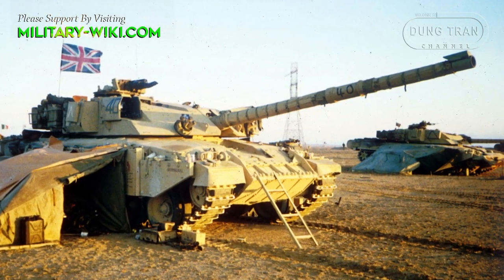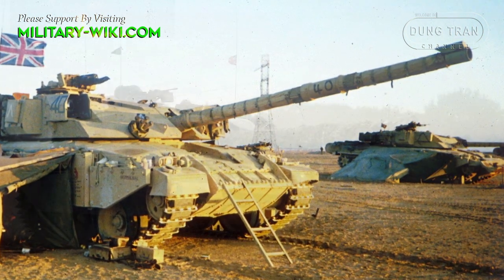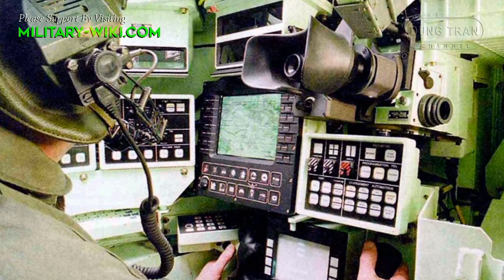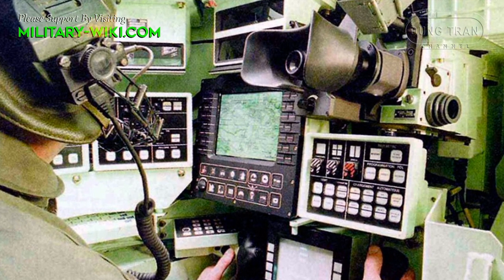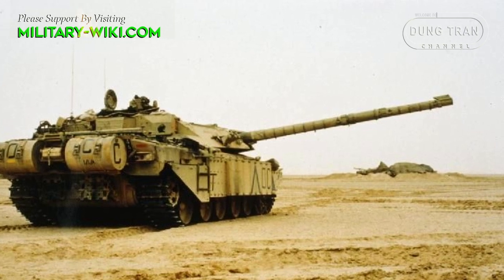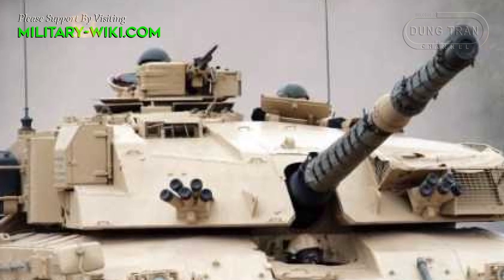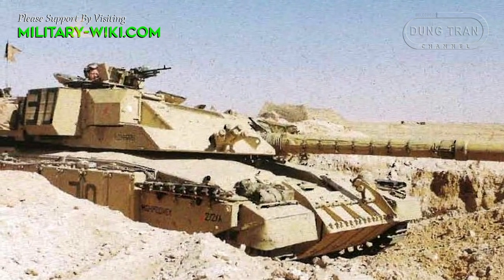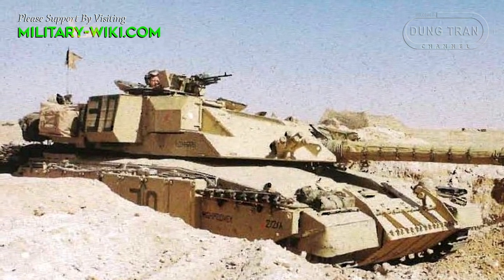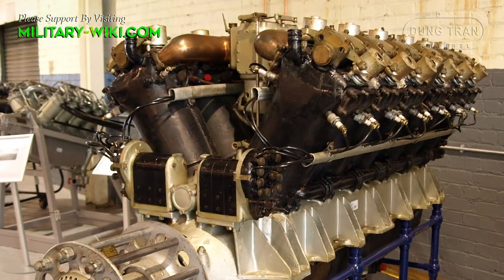The main weapon is a fully stabilized British L11A5 120-millimeter rifled gun, a significantly improved version of the Chieftain's gun. It is extremely accurate; however, this MBT was fitted with a slow fire control system. A total of 52 rounds are carried for the main gun. Secondary weapons are two 7.62-millimeter machine guns — one mounted coaxially with the main gun and another mounted on the turret roof.